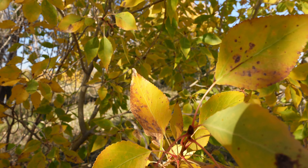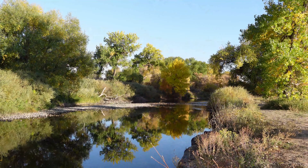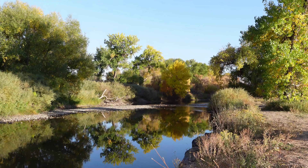We'll just keep following the fall colors down to lower elevations — this is about as low as we're gonna go though. Mile high is kind of where we're at. It's all prairie east of here, and it's a gorgeous sunset.